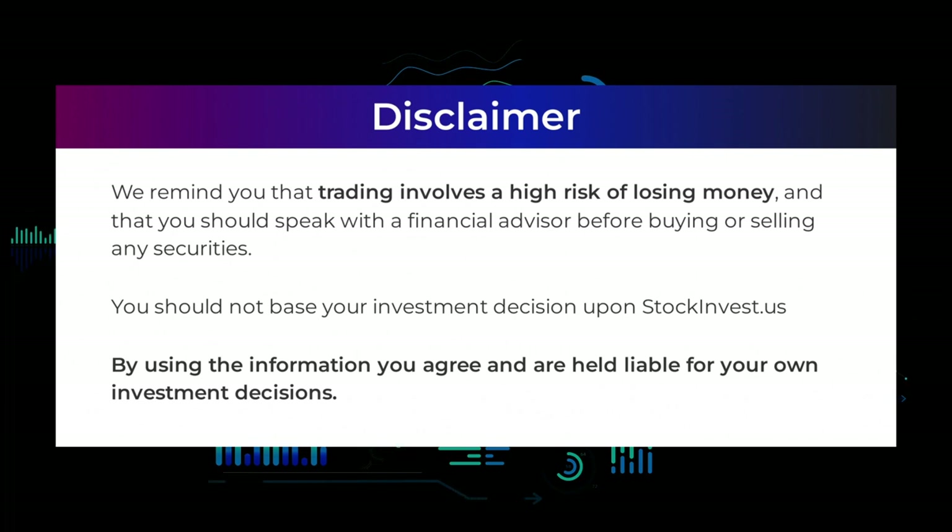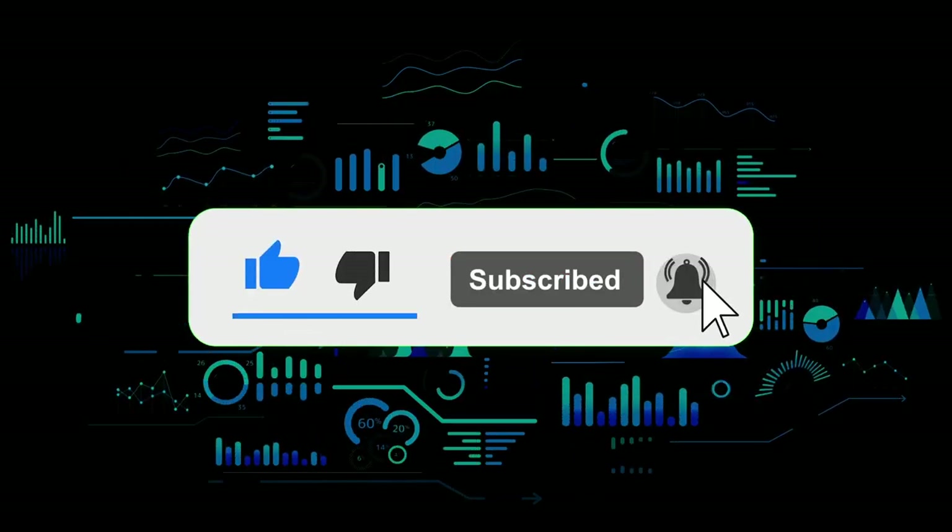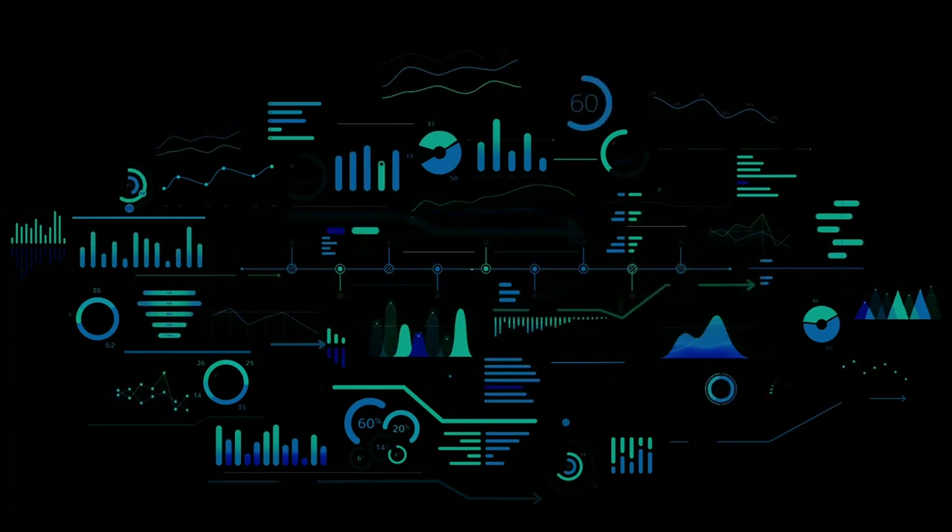We remind you that trading involves a high risk of losing money and that you should speak with a financial advisor before buying or selling any securities. You should not base your investment decision upon stockinvest.us. By using the information you agree and are held liable for your own investment decisions. That's the end of this video — thanks for watching. Leave a comment if you have any questions and don't forget to subscribe to the channel.